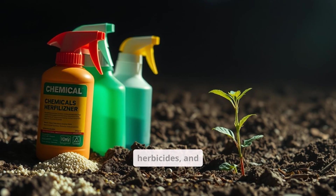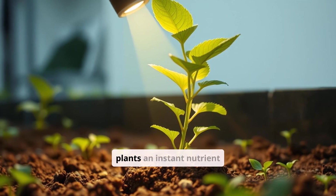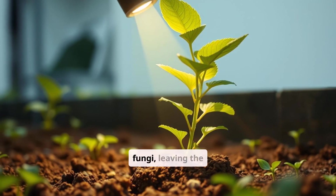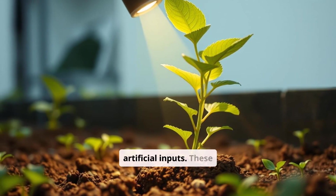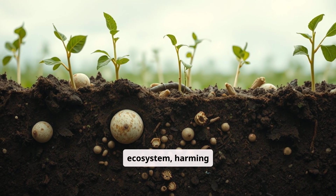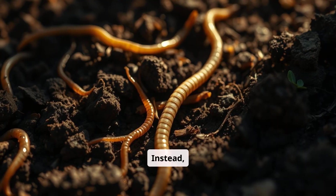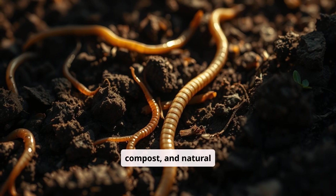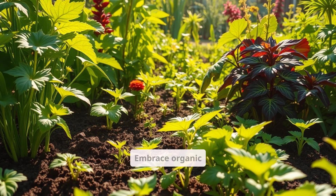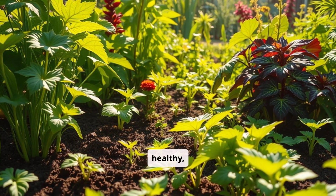Chemical fertilizers, herbicides, and pesticides wreak havoc on soil biology. While synthetic fertilizers give plants an instant nutrient boost, they often kill beneficial bacteria and fungi, leaving the soil dependent on artificial inputs. These chemicals can disrupt the delicate balance of the soil ecosystem, harming beneficial organisms and reducing soil fertility over time. Instead, focusing on organic matter, compost, and natural amendments builds long-term fertility without damaging the ecosystem underground. Embrace organic gardening practices to protect the soil food web and create a healthy, sustainable garden.